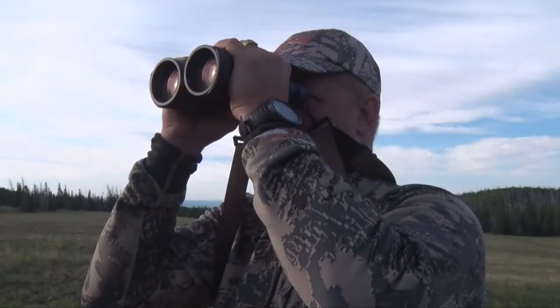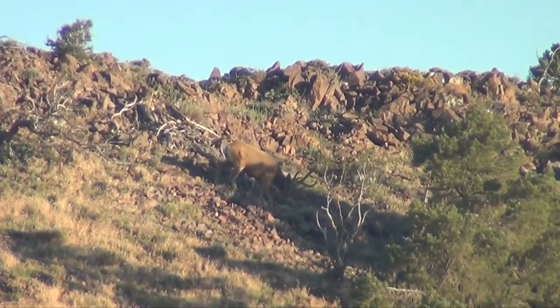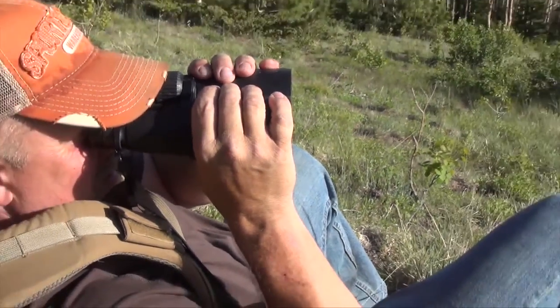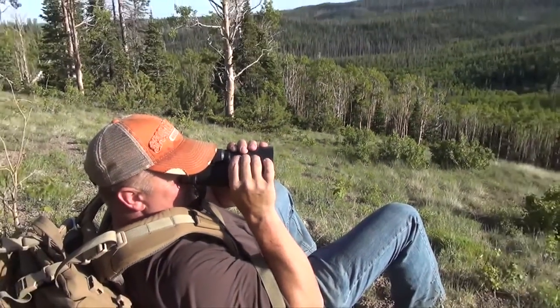Top-of-the-line binoculars like Carl Zeiss, Swarovski, and Leica are all as good as you can get. They've got a hefty price tag to go with them as well, but once you decide to spend the money on a top-quality optic like this, you won't ever be disappointed when you head to the field.